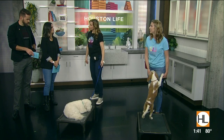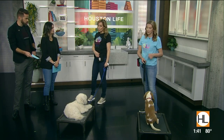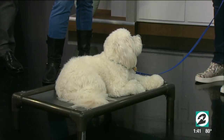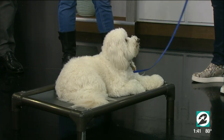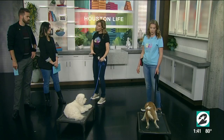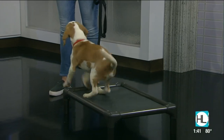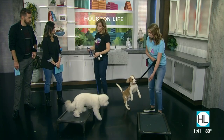Does it always involve food or a treat during this training process? Yes, during the training process. Once they get fluent in behaviors, we start to wean off food. Now, if we're going to have big giant distractions like a Thanksgiving dinner, I'd probably add treats again — but just treat intermittently. When they're learning something new, treats all the time. When they get good at it, you don't have to treat all the time.